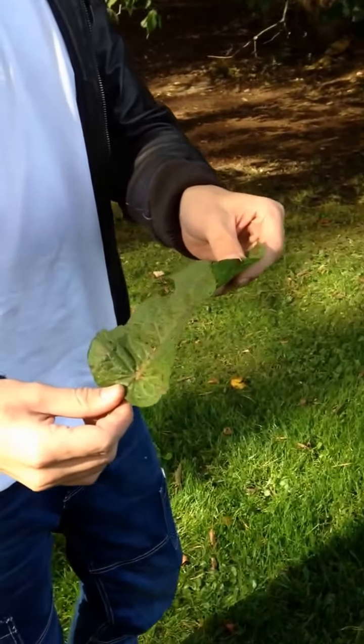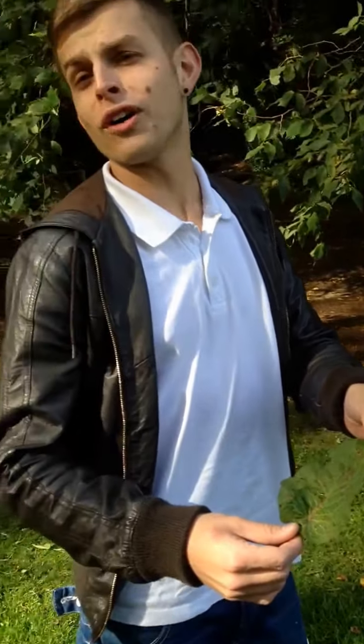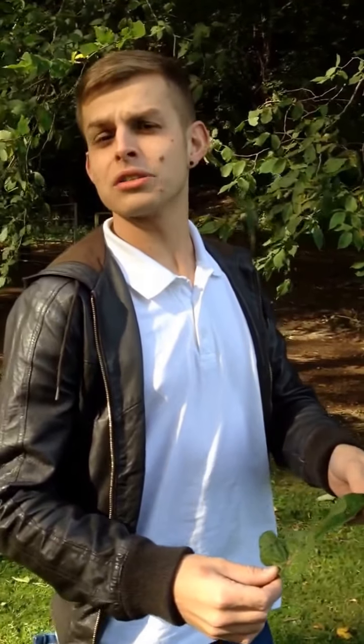Moving on to our even more peculiar plant species, known in Scotland as the darkened leaf. The darkened leaf is known purely for its medicinal purposes, treating such like as nettle stings. These horrible stings are usually very sore and itchy, and can be treated with a few rubs of a darkened leaf.